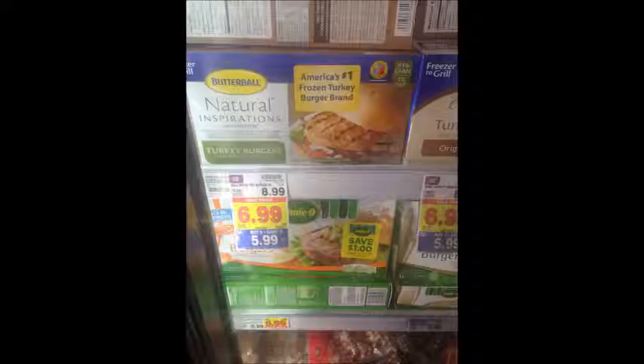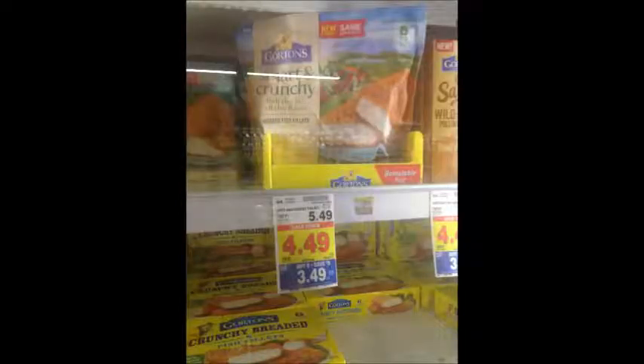$1.09 for these burritos is pretty good. Butterball Turkey Burgers are $5.99 — use the $1 off one printable coupon linked in the description box below and it will make your final price $4.99. Select Gorton's Products are $3.49 — use the $1 off two printable coupon linked in the description box below making your final price $2.99.